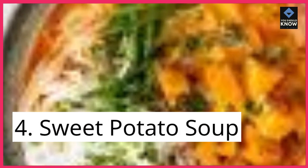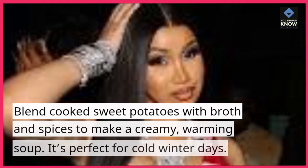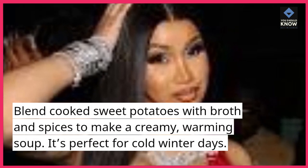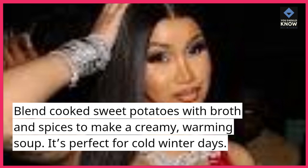4. Sweet Potato Soup. Blend cooked sweet potatoes with broth and spices to make a creamy, warming soup. It's perfect for cold winter days.